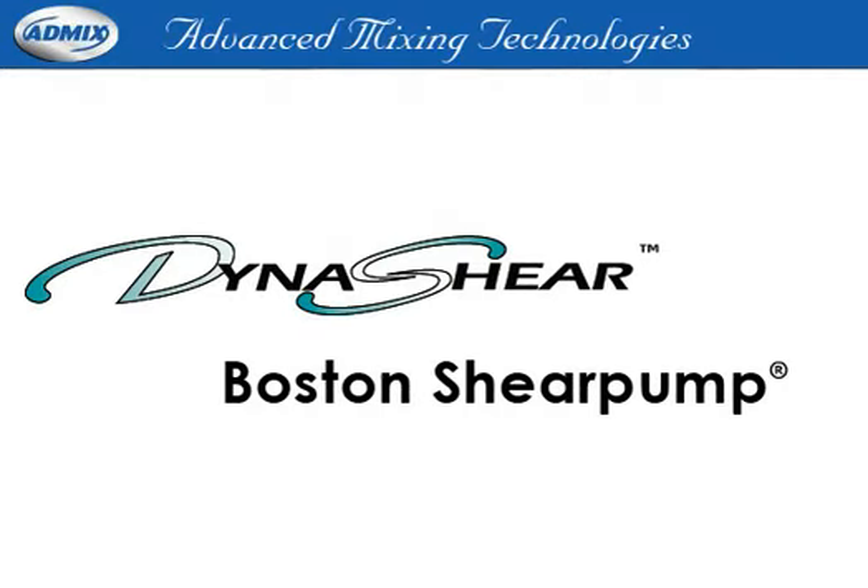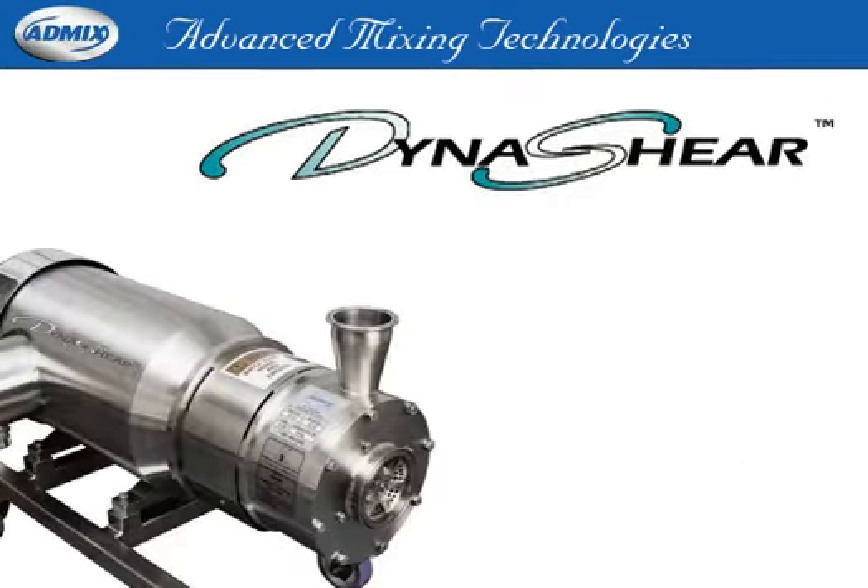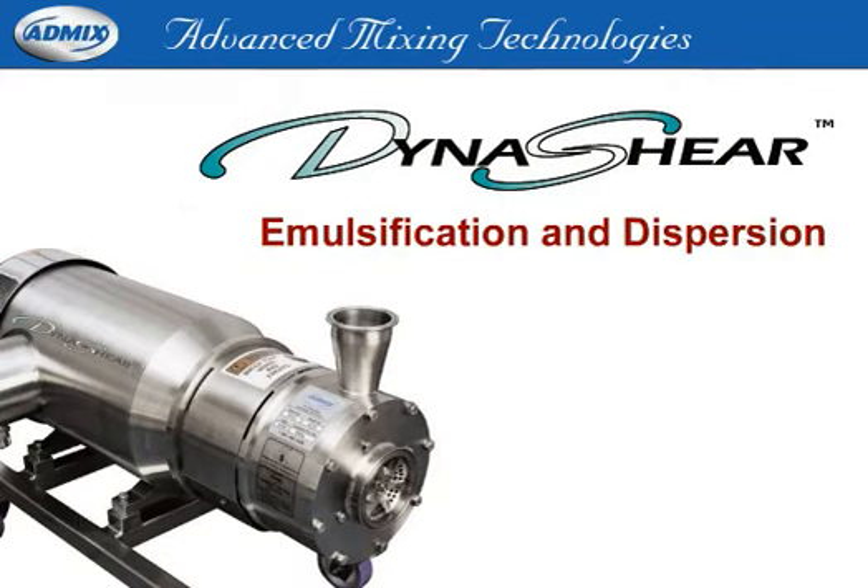The Dynashear and Boston Shear Pump inline mixers will de-agglomerate most solids from blend tanks prior to heat exchangers or homogenizers. Dynashear will also provide emulsification and dispersion for minimum particle size, eliminating the need to drum off to solid waste.